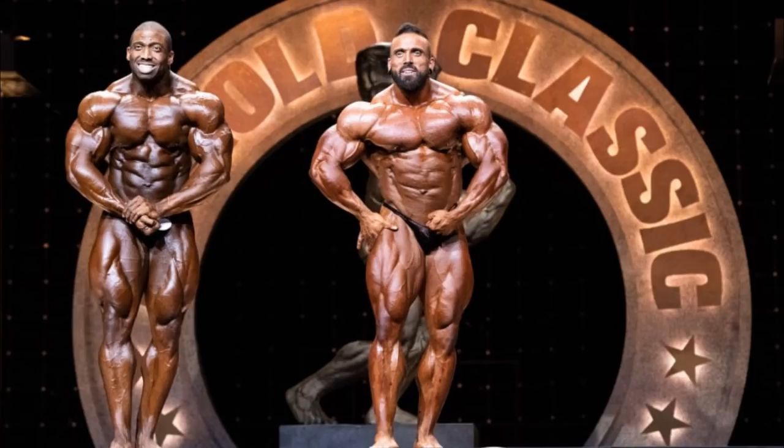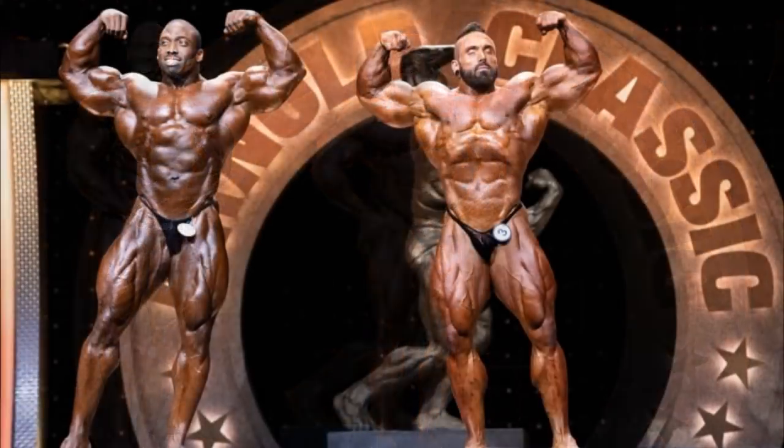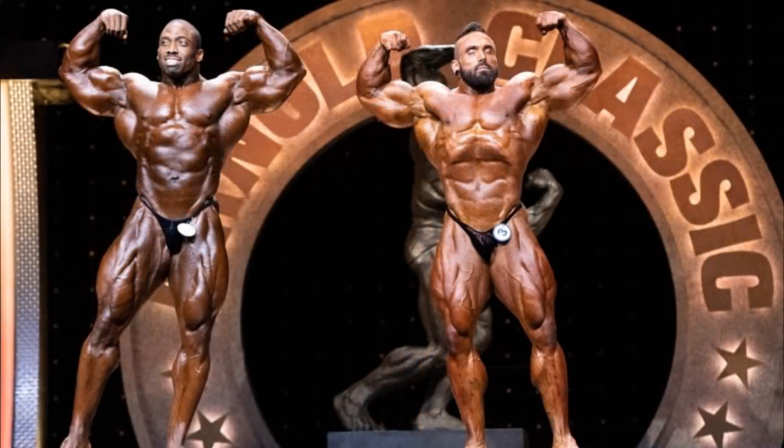We get to the front double bicep. In my opinion, this one goes to Luke very easily, simply because of that shreddedness, the dryness in the stomach region, and the chest as well. Cedric still has a much more superior structure, but because of the conditioning, Luke wins it.